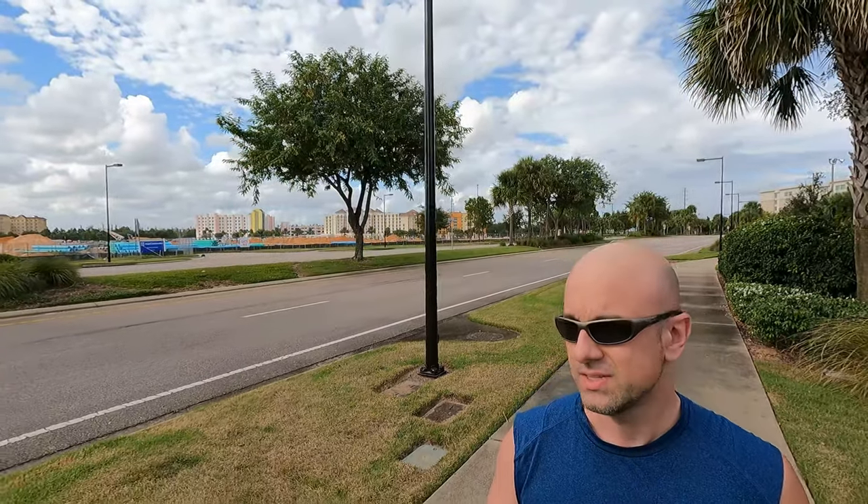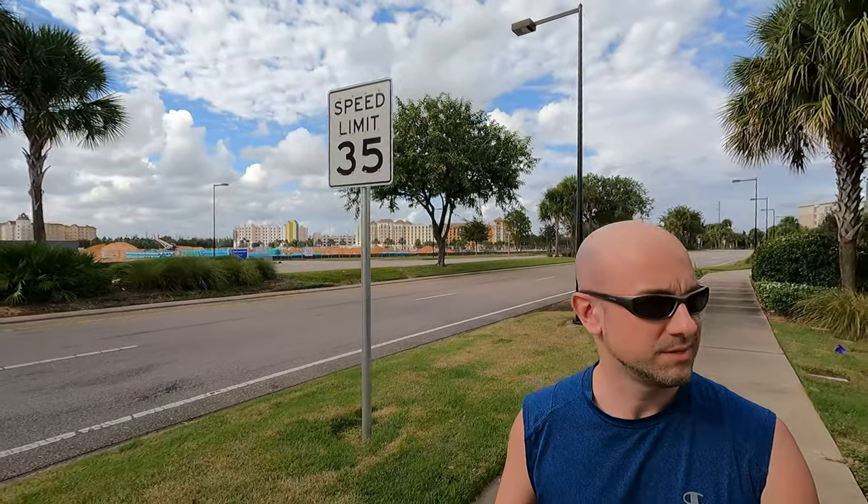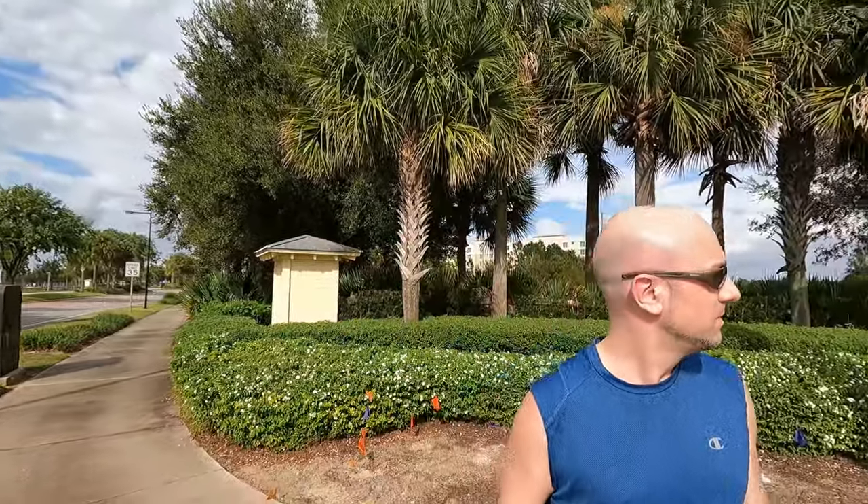The other nice thing about staying over here is that there's like no traffic. A lot of people usually end up staying out in the Orlando International Drive area when they come to Disney, unless they actually stay in Disney, but this is a really fantastic location — there's no doubt about that. It's also nice looking around here. There is a lot of construction right now, but it's very calming around here. There are a lot of lizards running around — every time I take a step, there's another lizard running around in these bushes. Let's go across the street.